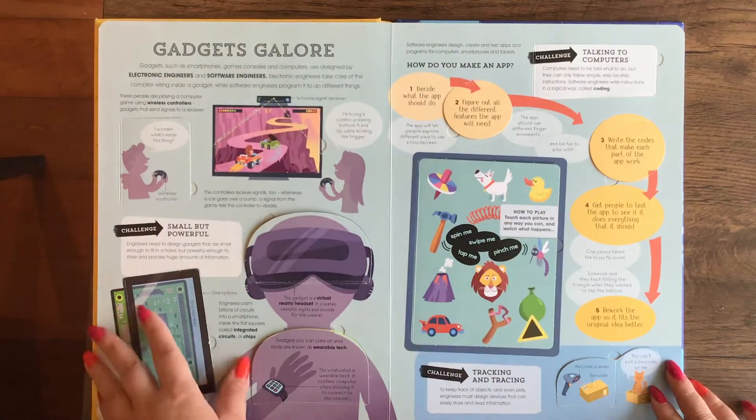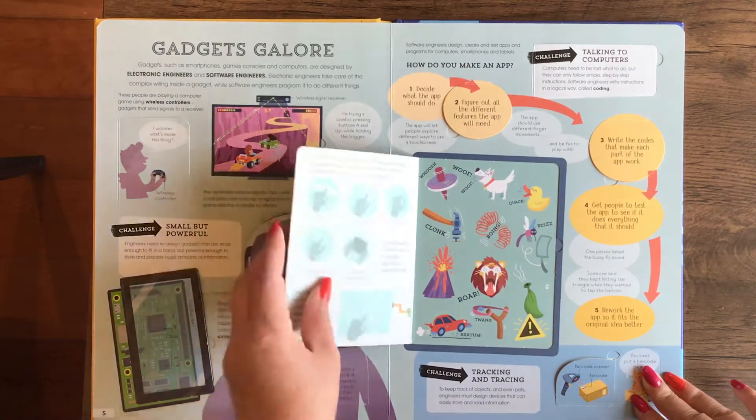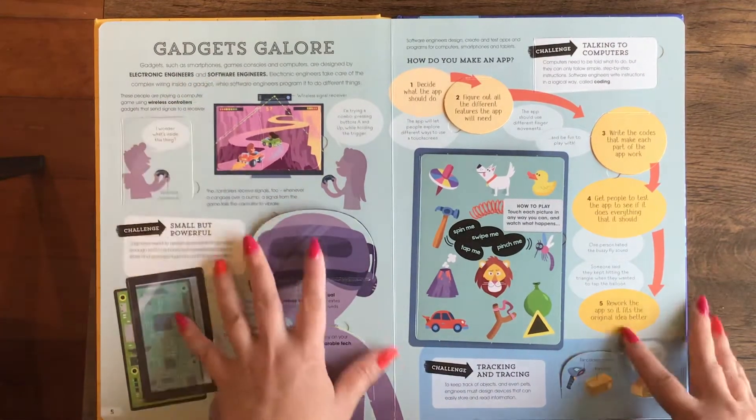Gadgets galore. How do you make an app? This section talks about electronic engineers and software engineers.